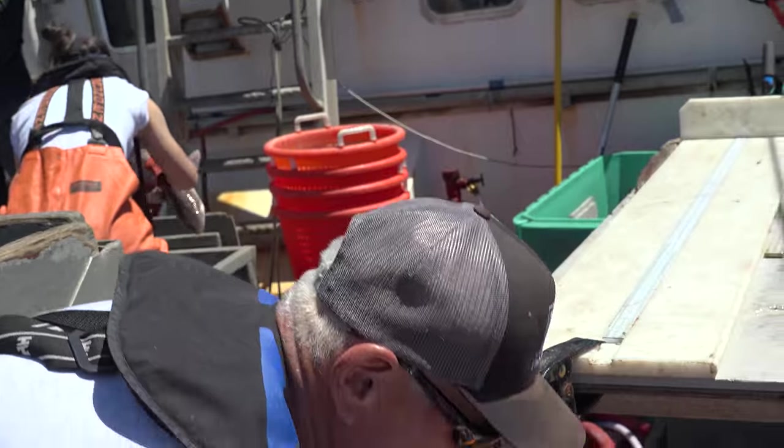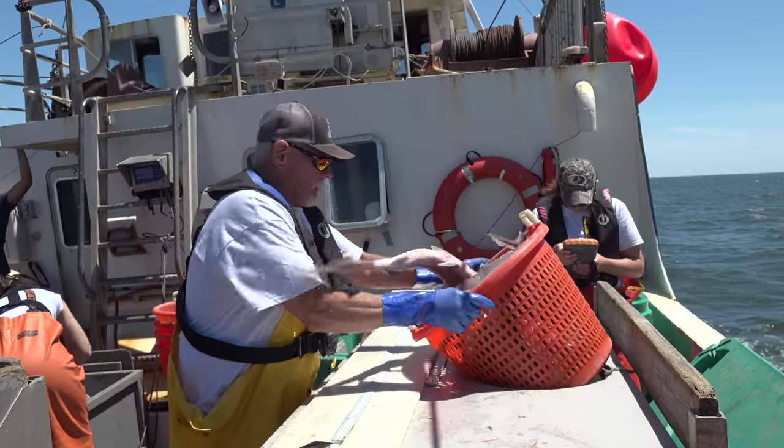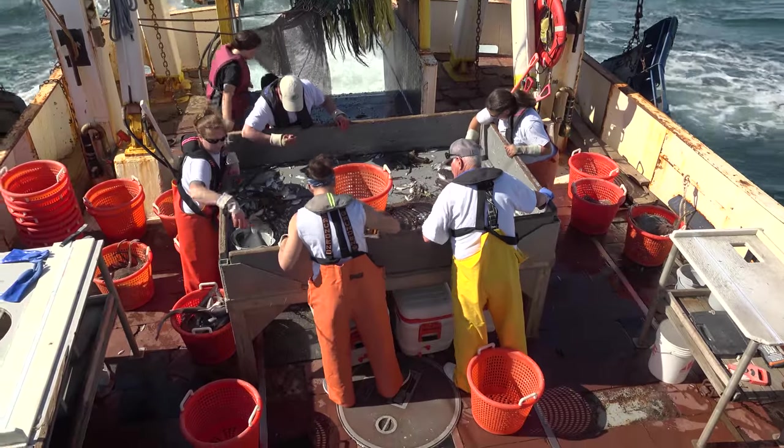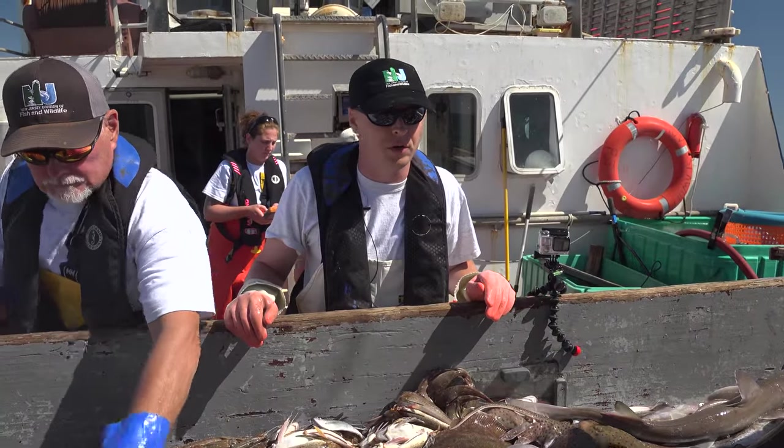We also get a lot of volunteers. I try to get at least one new volunteer out every time to get some experience out here. Students or just people interested in science in general — we're excited to get them out here and teach them what we know and what we're doing and why we're doing it.